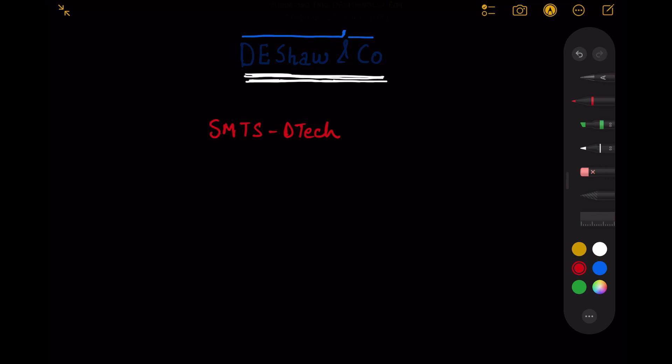Apart from DSA, I would also recommend you to revise object-oriented programming, operating systems, and DBMS. You can use the cheat sheets available on Geeks for Geeks for these core subjects — those cheat sheets are really good. Do practice SQL as well; you will definitely be asked to write a query in at least one of the rounds.